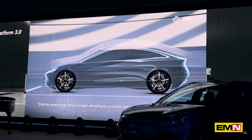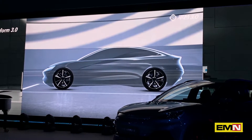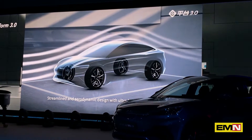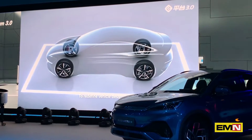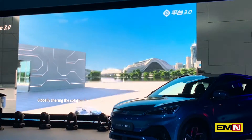Shorter overhangs in the skateboard base provide optimum interior passenger space. Streamlined aerodynamic design with an ultra-low drag coefficient of 0.21 Cd, to redefine vehicle design. Globally sharing the solution for next-generation intelligent electric vehicles.